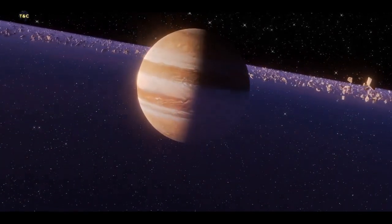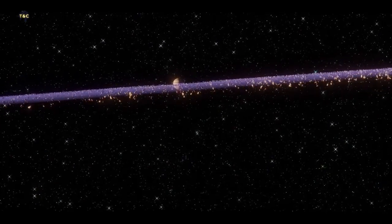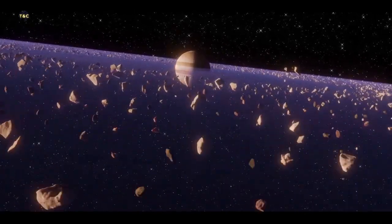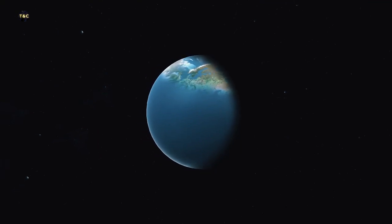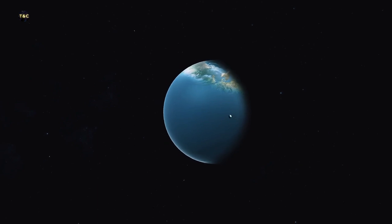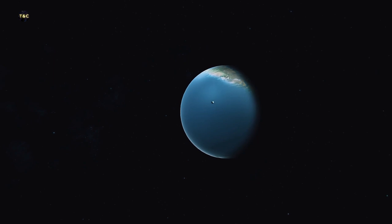So, what are exoplanets and how do we find them? Well, let's start with the basics. In our own solar system, we have eight planets that orbit around the sun, but there are billions of other stars out there in the galaxy, and many of them likely have their own planets. The first exoplanet was discovered back in 1995, and since then, astronomers have found thousands more.